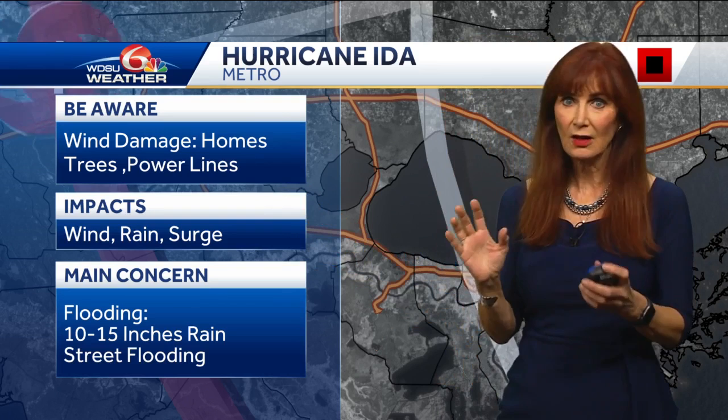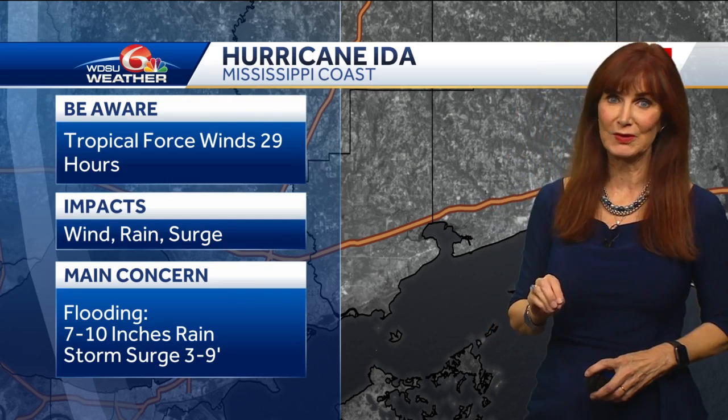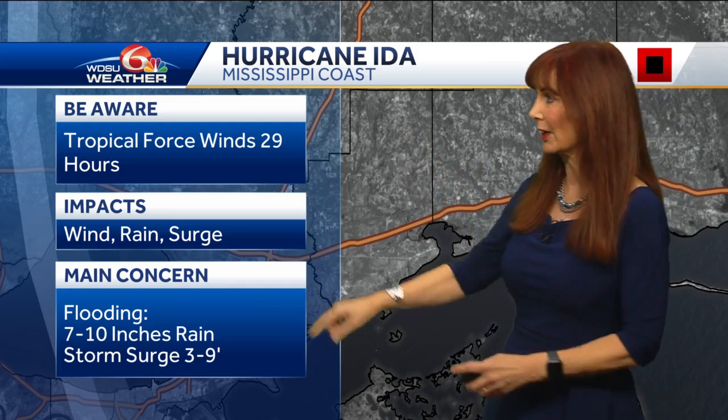And then the metro. We're going to have wind damage — homes are probably going to have damage, tree limbs down, possibly trees down and power lines down. So it's wind, rain, surge, and an isolated tornado — certainly possible flooding. I'm expecting 10 to 15 inches of rain for the metro. For South Mississippi, tropical force winds for 29 hours — 39 up to about 60 miles per hour. Wind, rain, surge, and 7 to 10 inches of rain.